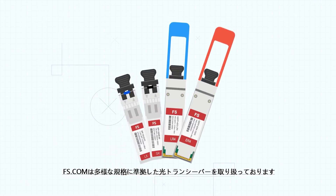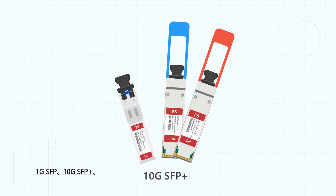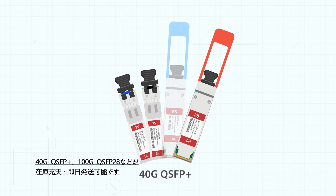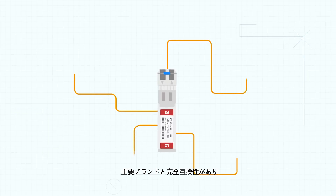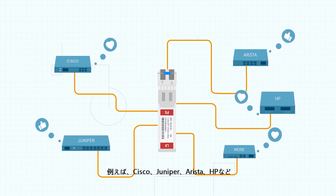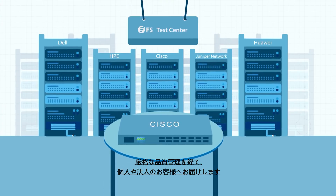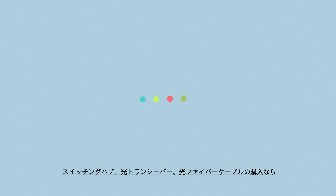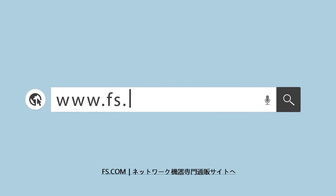FS.com provides a full series of transceivers including 1G SFP, 10G SFP+, 40G QSFP+, and 100G QSFP28. We offer compatibility with brands such as Cisco, Juniper, Arista, HP, and more. All transceivers have been fully tested and passed through a strict quality control system. For more information about fiber optic transceivers, please visit www.fs.com.